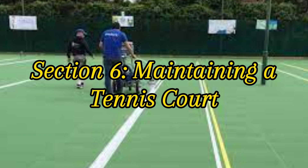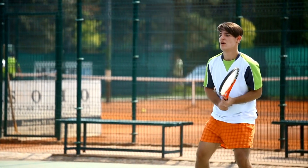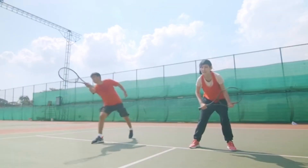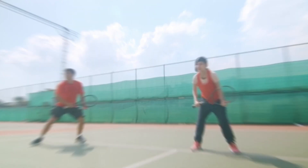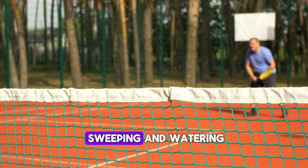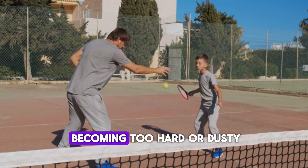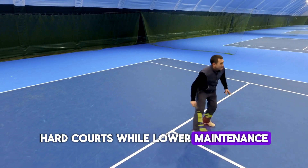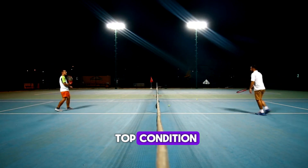Section 6: Maintaining a Tennis Court. Maintaining a tennis court, especially grass and clay courts, requires a lot of work. Grass courts need regular mowing, watering, and rolling to keep the surface even and playable. Clay courts need daily sweeping and watering to maintain their texture and prevent them from becoming too hard or dusty. Hard courts, while lower maintenance, still need regular cleaning and resurfacing every few years to keep them in top condition.